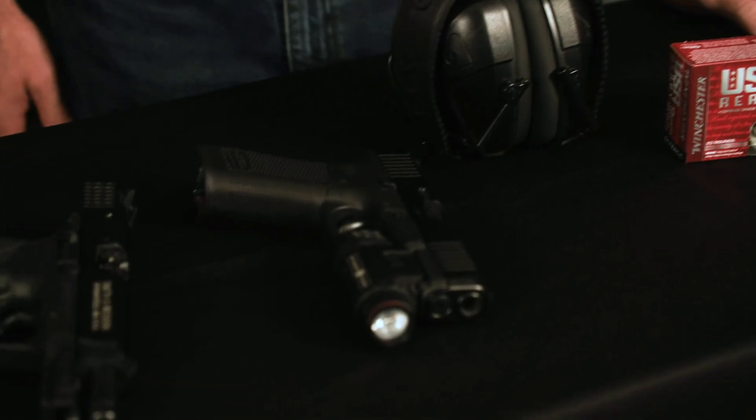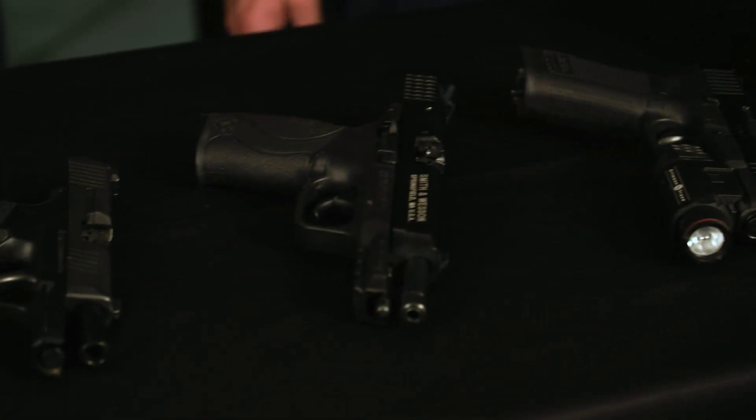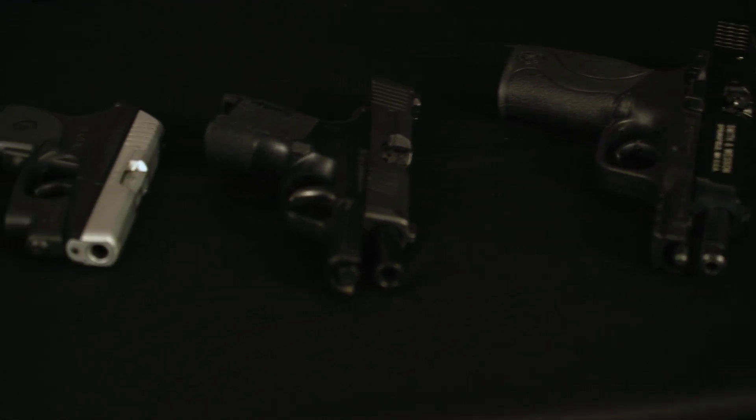Hey everybody, today we're going to talk about what is the best caliber for concealed carry. And just with that statement — 'the best' — I think we are setting ourselves up for what we're going to talk about, which is that there is not necessarily one best caliber or one best firearm for concealed carry.